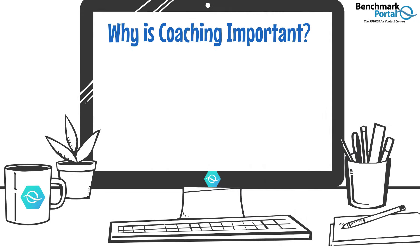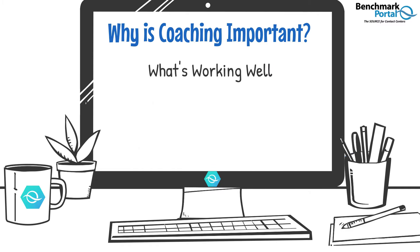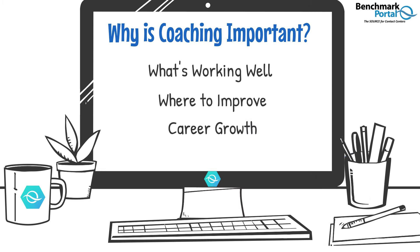Why is this important? Like any great athlete or performer, you need input to improve and perform the best at your game. Coaching sessions help you learn what's working well and where you can improve at your job so you can succeed in your career. When you approach these sessions as a career opportunity, that can make them not only painless but enjoyable in helping you to grow and develop other opportunities.